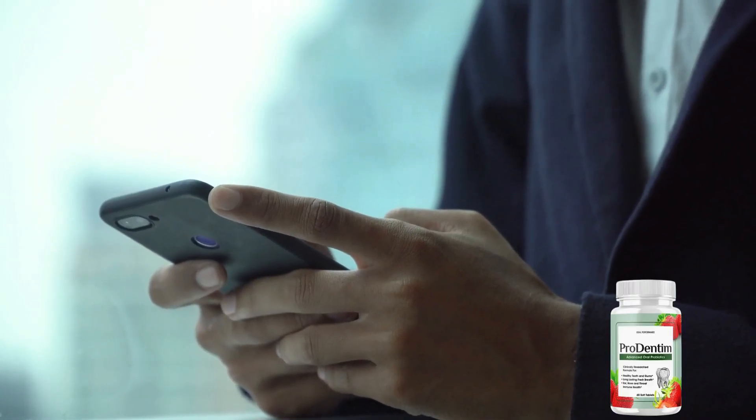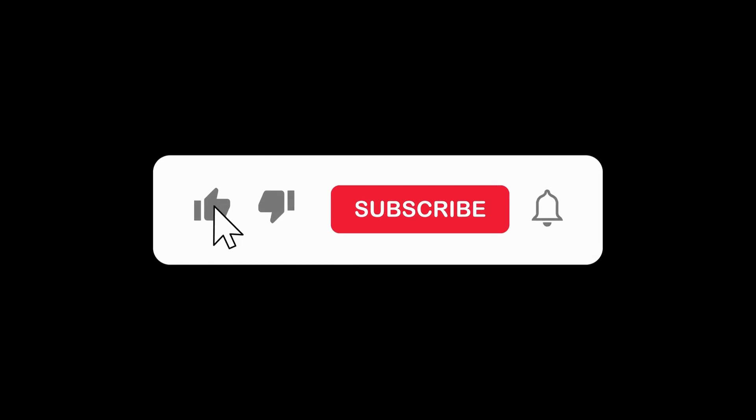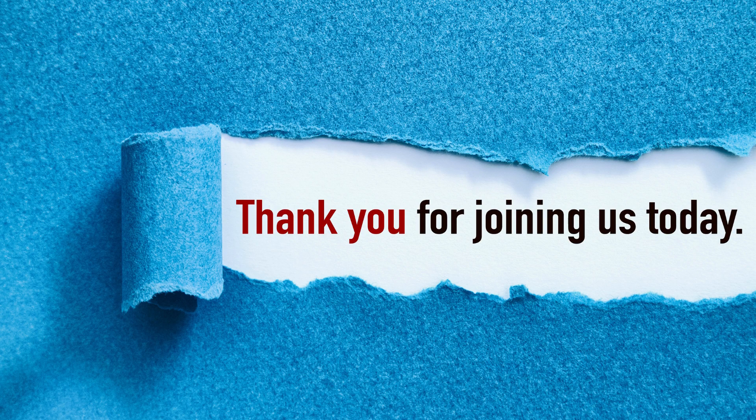For those eager to learn more about Prodentim, the official website awaits your visit. If this video has addressed your concerns, don't forget to like and share it with friends or family who may benefit from this information. Thank you for tuning in and have a fantastic day!